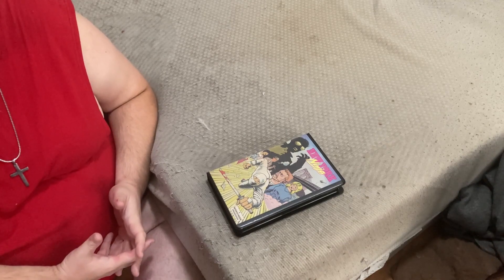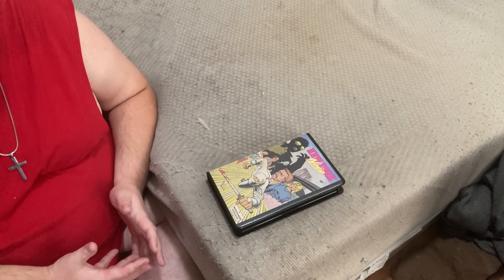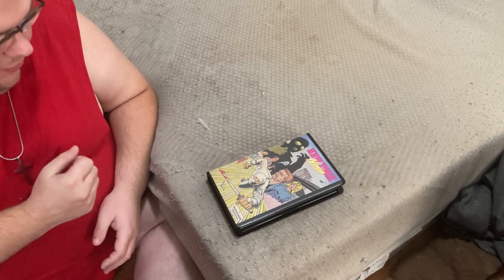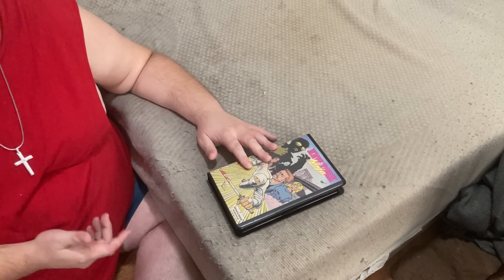Good day friends and fellow YouTubers. Today we have a review brought to you as a joint production by both Guillotine Cinema and Eccentric Broadcasting. Today we'll be reviewing the video release of New York Ninja by Vinegar Syndrome.